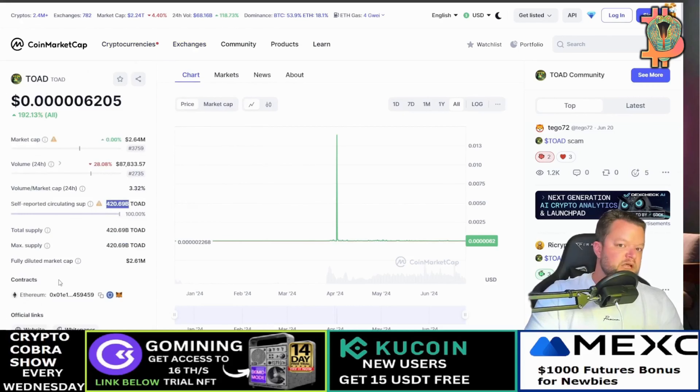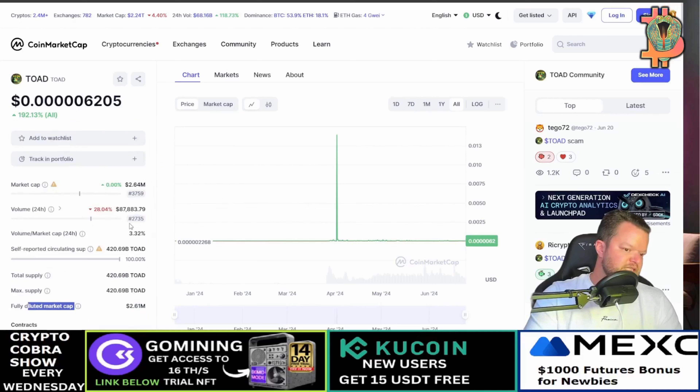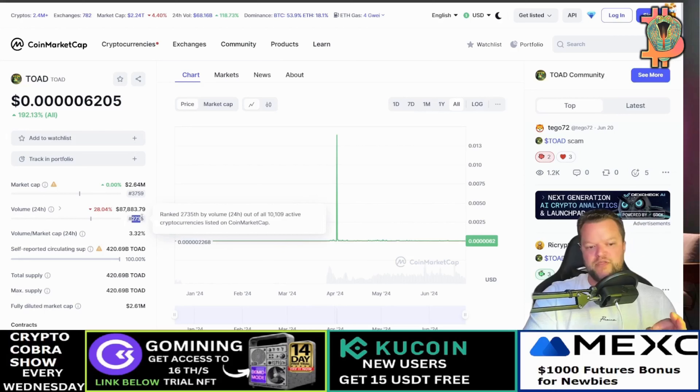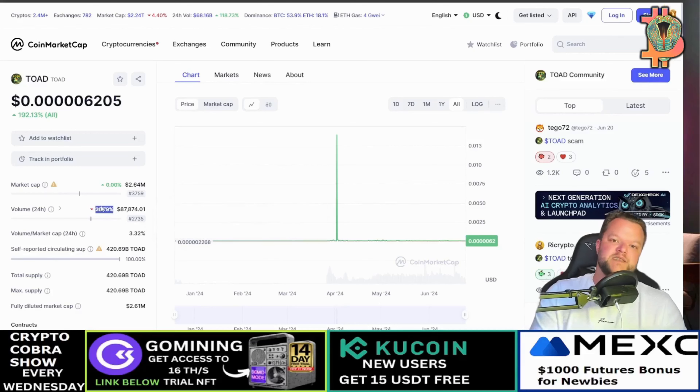It's listed on the Solana chain and the fully diluted market cap is pinned at $2.61 million. It is ranked 2,735 on CoinMarketCap. This is a bit disturbing — there's a 28.04% decrease in trading volume. Someone in the comments says 'Toad scam,' but if you can buy and sell the coin, it's not a scam.